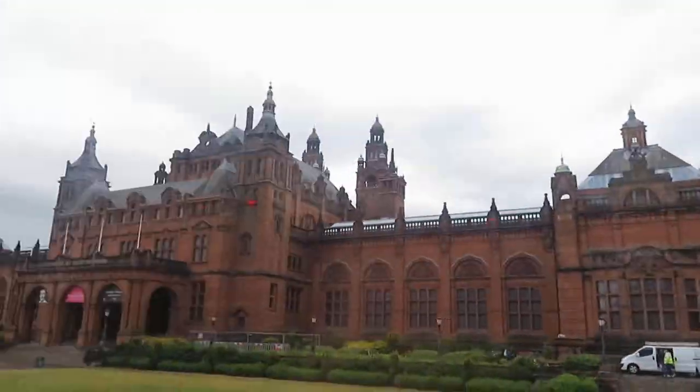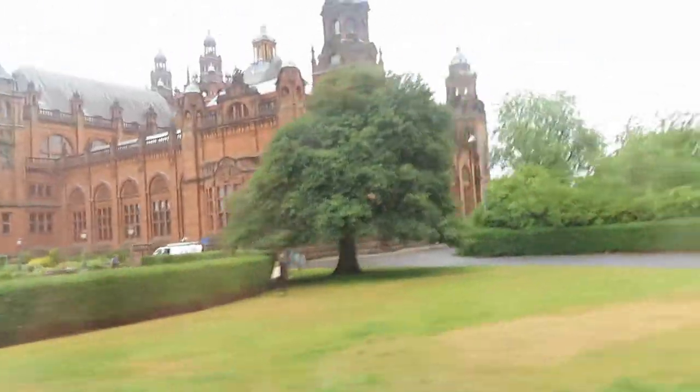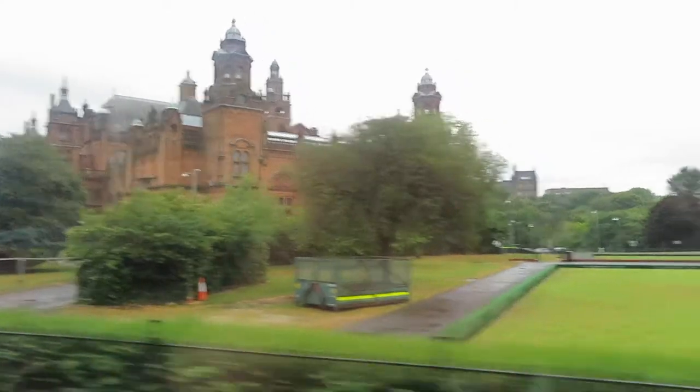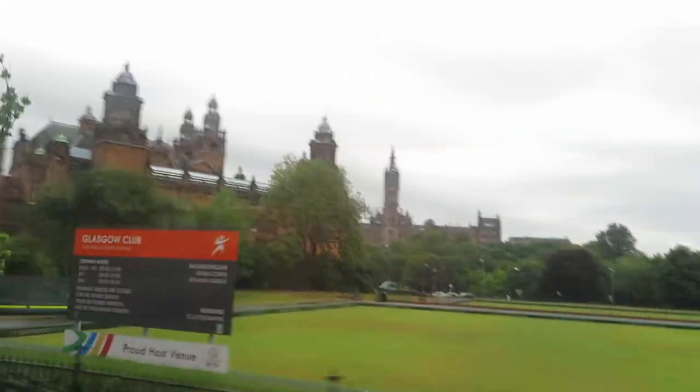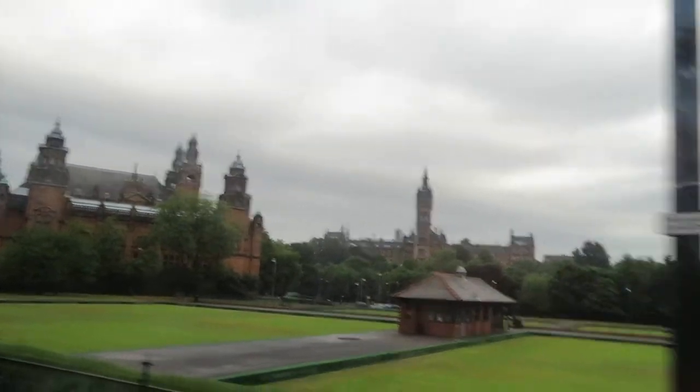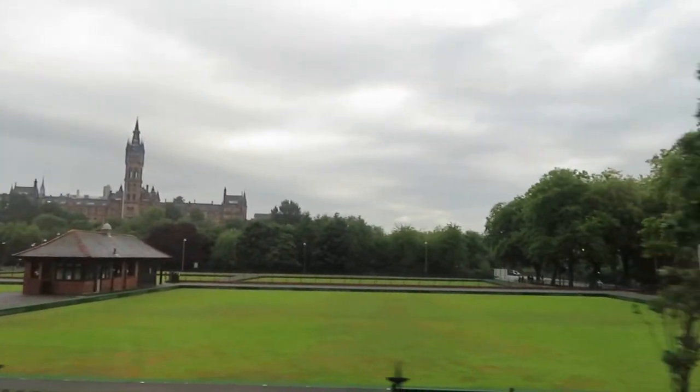So this is Kelvin Grove here. We're going to go round the inside and we'll be going in the door at the other side of the building. It's got everything — it's got arts, it's got science, it's got education, it's got engineering, it has...